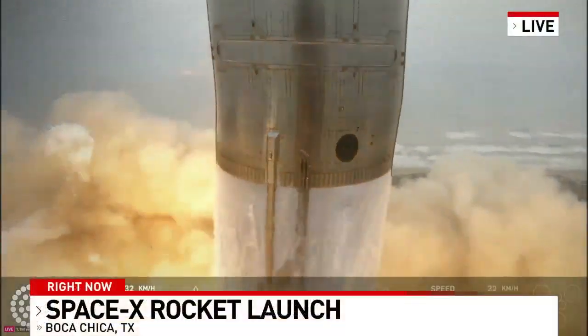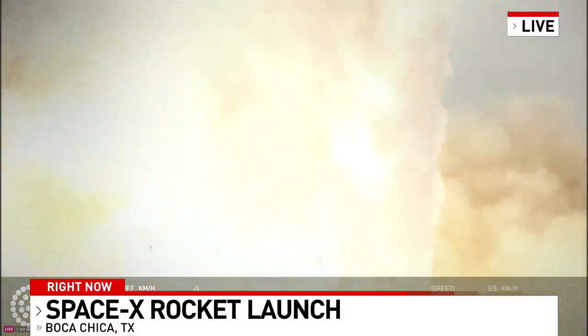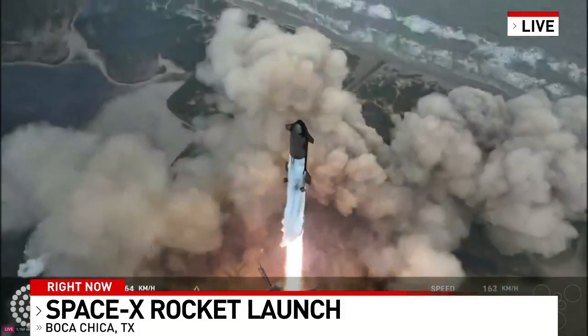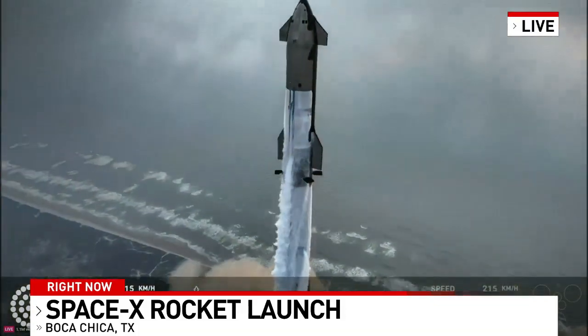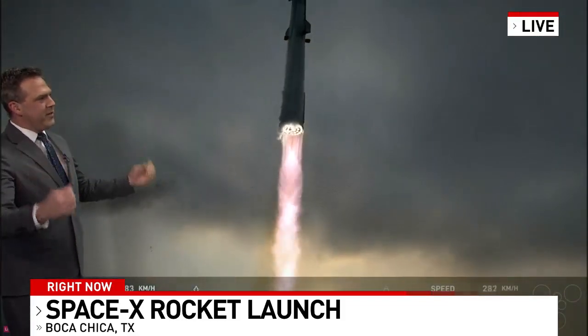Look at the power of that. Houses are rattling, windows are shaking. People that don't know this is happening in South Padre Island are saying, what in the world? Look at the shock waves.